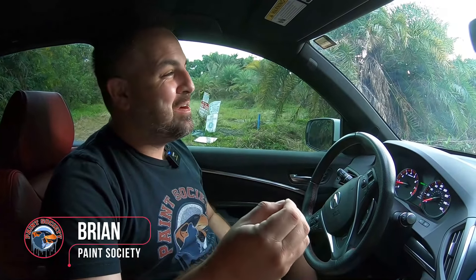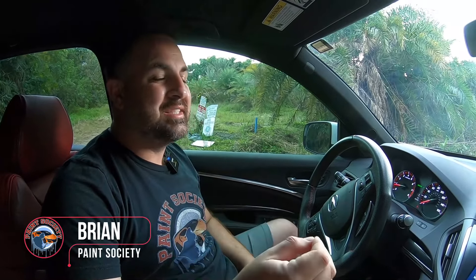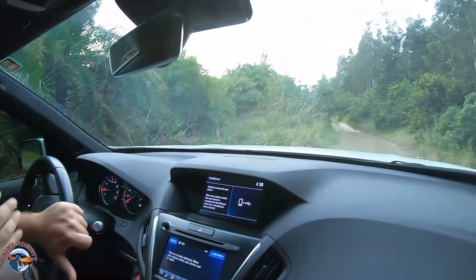What's going on everyone and welcome back to another episode of Paint Society. Today we're starting the build process on our first abandoned project. We're here with Rockstar Garage Jeremy and he's going to tell us a little bit about the story of this particular vehicle.